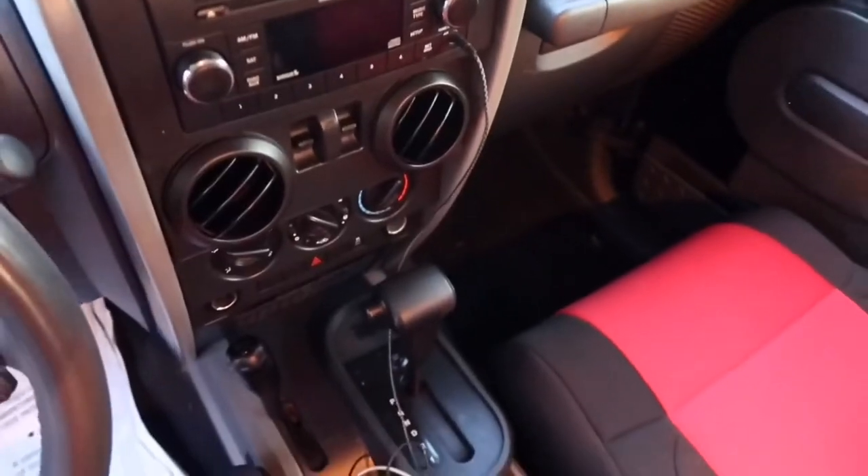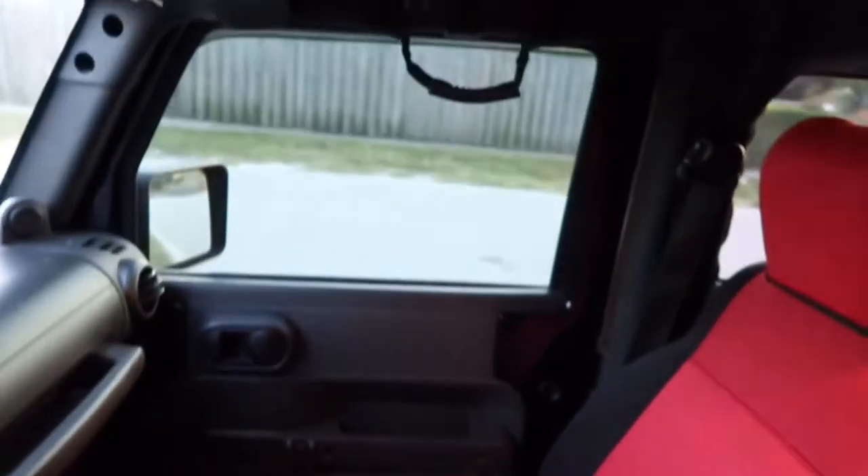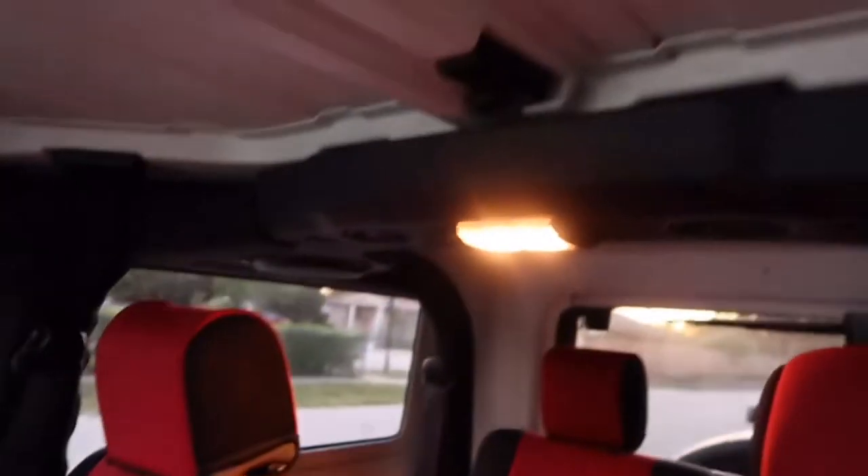Janny's just showing you guys the inside, the interior. We're going to show you guys the back. This car is really for two people only, unless it's like two small kids going in the back.